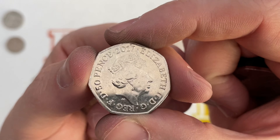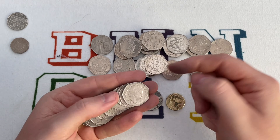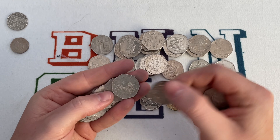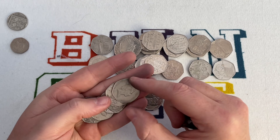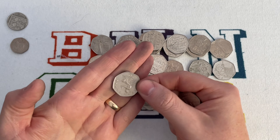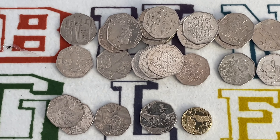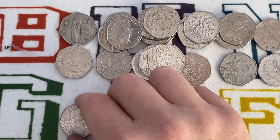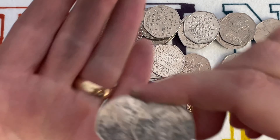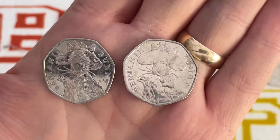Here we go, last bag. This is a 2017 50 pence on this side — and here's bunny three! It's a Benjamin Bunny, but not the bunny we're looking for. If you are new or you've been here a while and haven't subscribed, please do subscribe — it really helps us out. Stick a like on the video and stay tuned — we do twice a week, Lady M and I coin hunting.